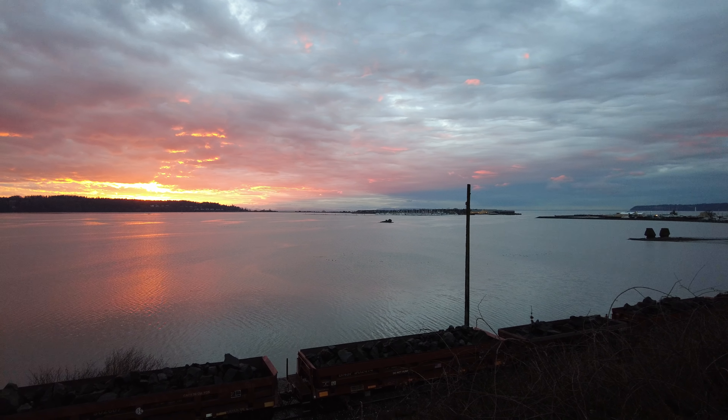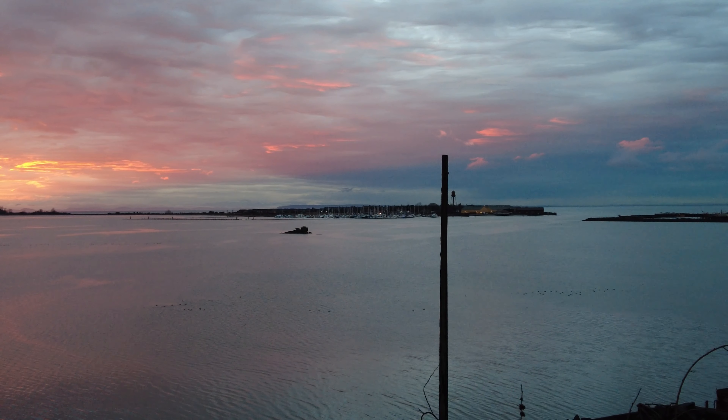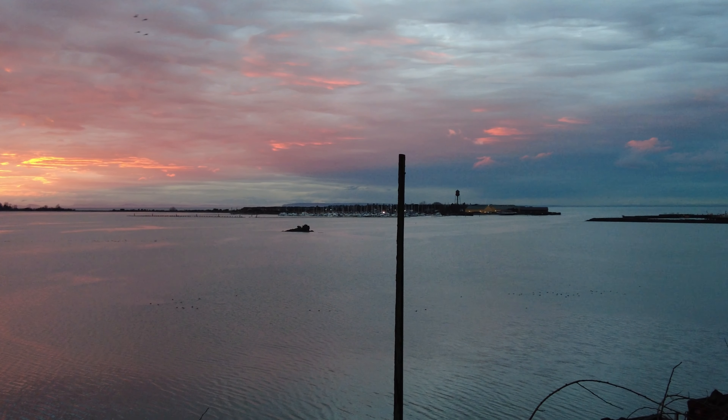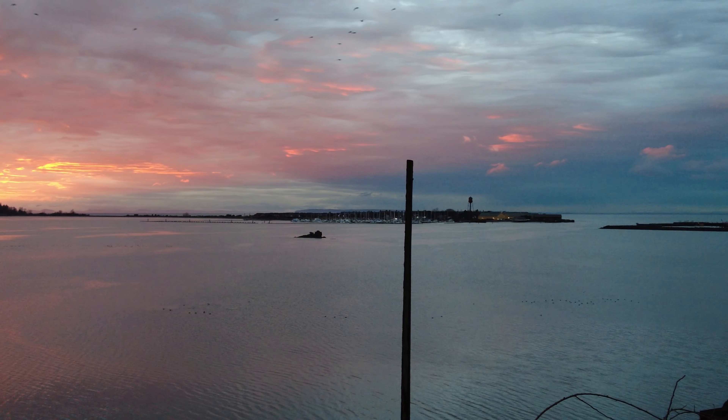We wanted to give you a really pretty view of the resort from the other side of the bay. If you take a look, we've got a beautiful sunset, and off in the distance there is the resort. It's really, really gorgeous — especially with the sunset.